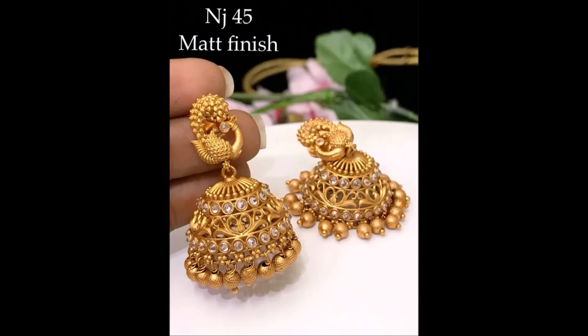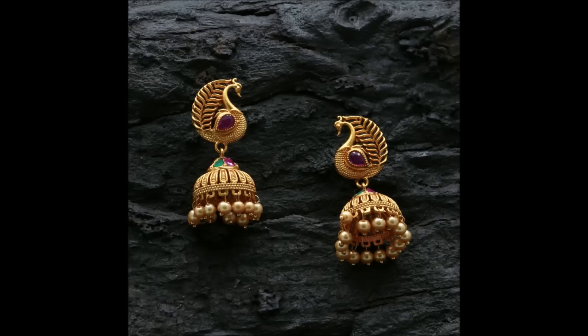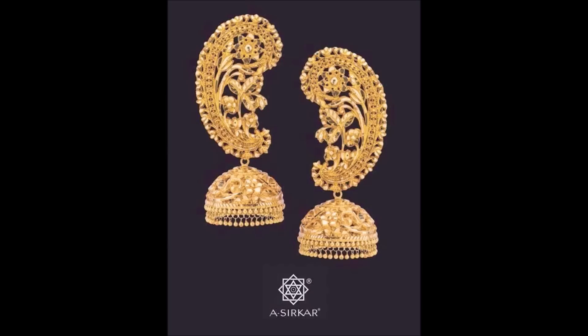You can ask your nearby gold shop or goldsmith to make this kind of beautiful earrings for you. The first step is confirming the design. Once you confirm the design, you can check with your gold shop or goldsmith — it's not a big task. The weight and price are up to you to decide.